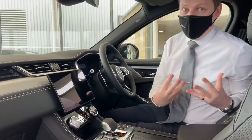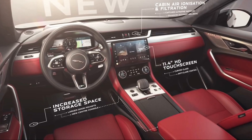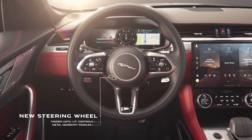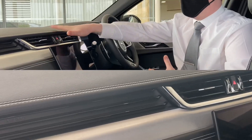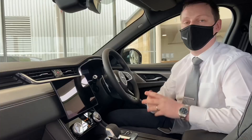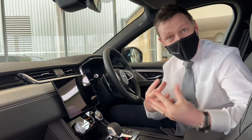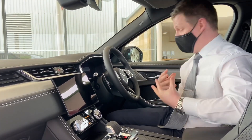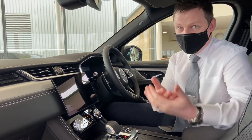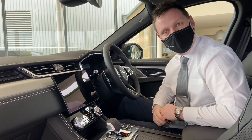In terms of the interior, the new F-Pace is absolutely amazing with some nice new technology brought to the latest model, just to make it a much more relaxed, refined experience when you're inside the car. Features such as the new cabin air filtration and ionisation keep it nice and fresh and keep out any allergens from outside. We've got the active noise cancellation technology there, so it's a nice quiet drive. In terms of practicality, it's an SUV — we've got increased storage now, as well as some nice finishing touches which you'd expect from Jaguar.